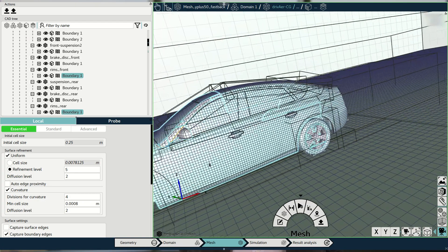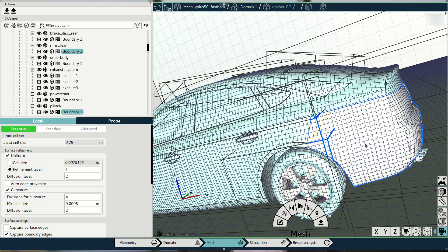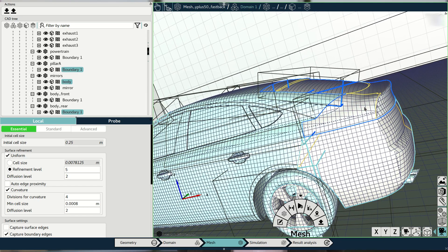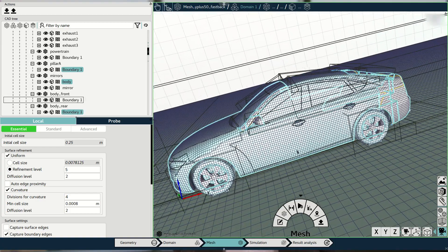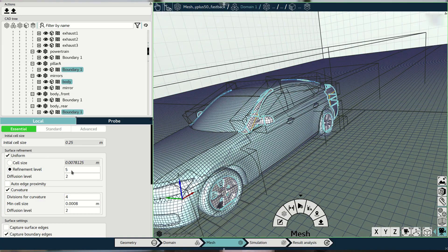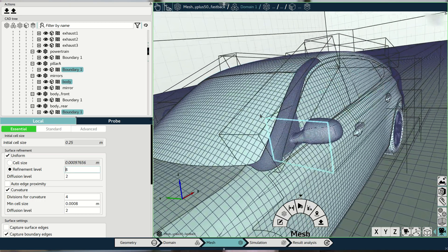Once a CAD file is cleaned and prepared, we have to perform the meshing. Meshing, as most of you will know, is an essential step in the process. We offer top-level tools provided by PointWise, which has also joined Cadence last year. Once the meshing is performed, we move to the next step.